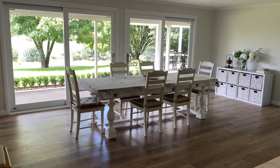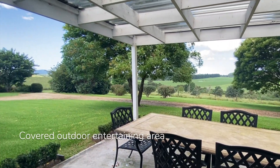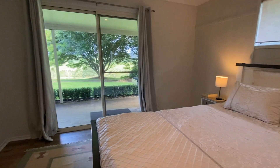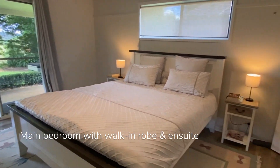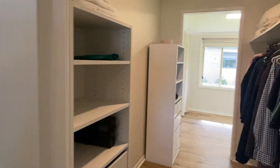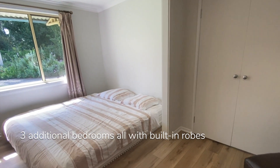Together with the dining room, the kitchen is connected to the surrounding countryside and outdoor entertaining area by large glass sliding doors. The main bedroom is oriented to take in the sunrise and features a large walk-in robe plus ensuite. The three additional bedrooms all feature built-in robes, with one having its own private sitting area.